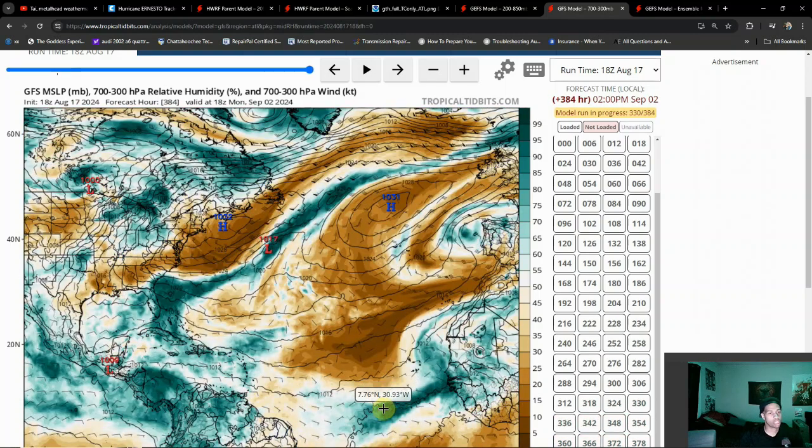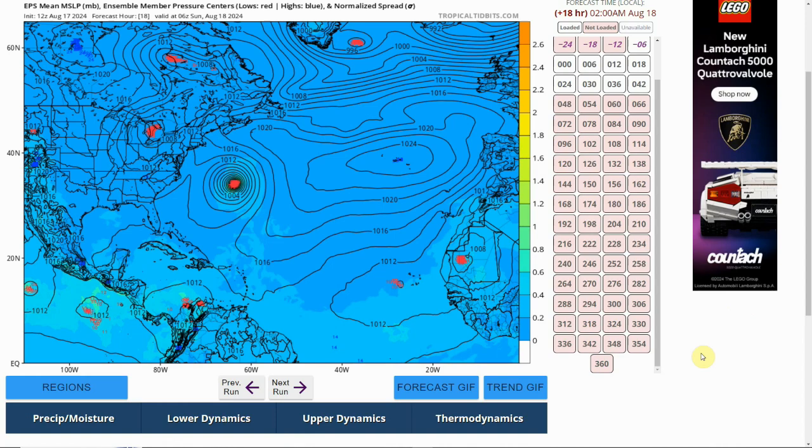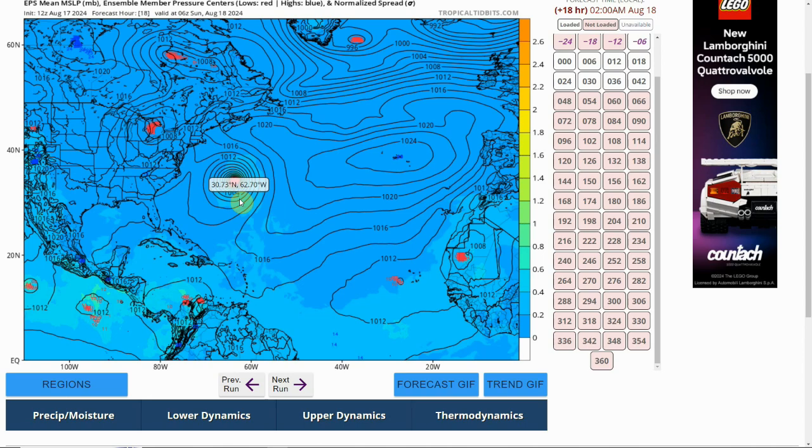As we go further out towards the Caribbean, there are pretty substantial pockets of dry air that could hamper some development. It's questionable what will happen as time goes on, but based on this operational run, dry air is still going to be reigning supreme over that main development region. We may not see quite as much development as expected given how light the wind shear is. With warmer sea surface temperatures though, we might be able to overcome the dry air. Now switching back to the ensemble member, we take one last look at Ernesto, but our attention shifts to the main development region.